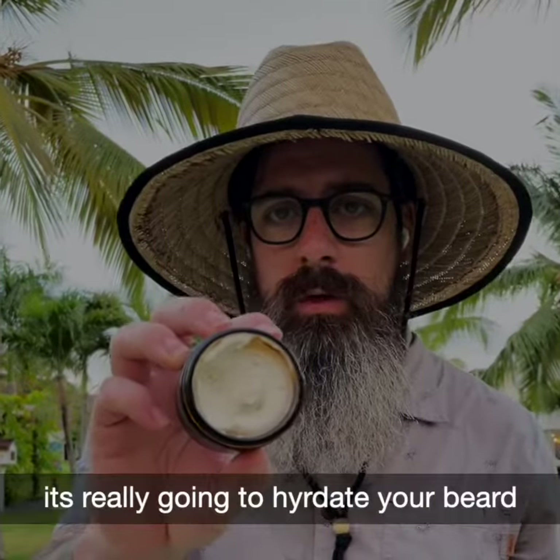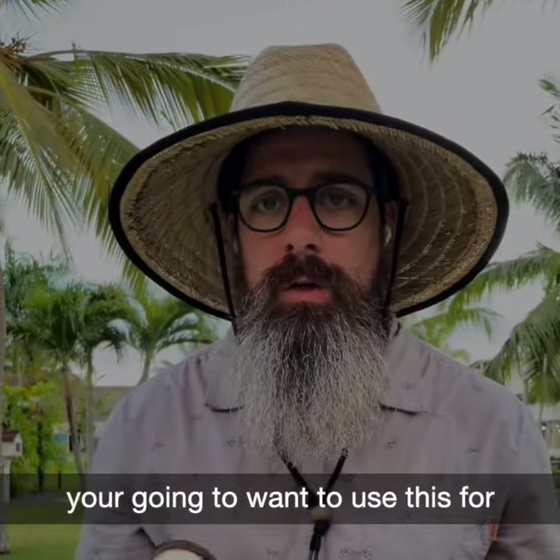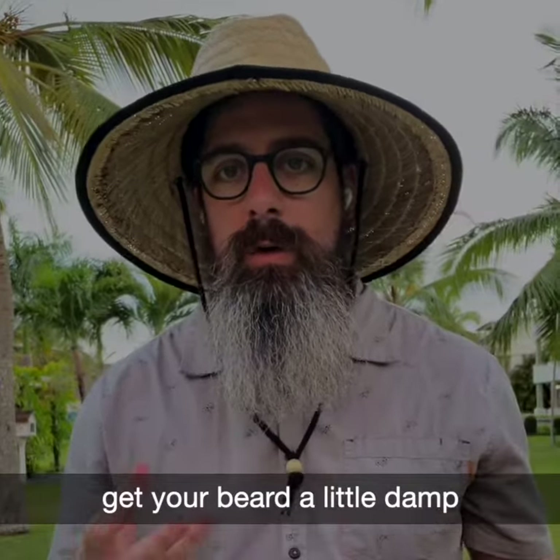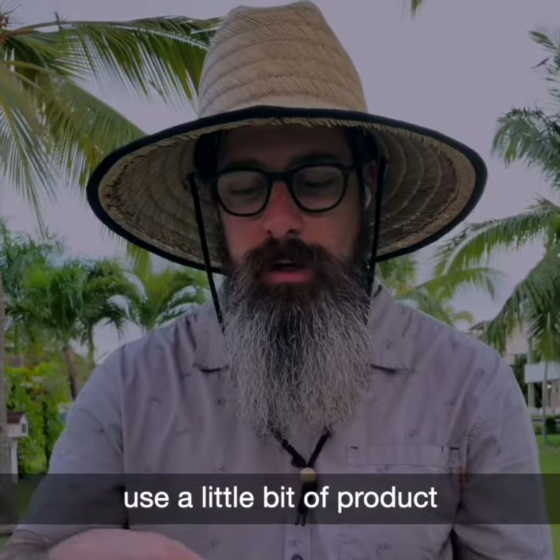The texture inside is really, really soft. It's really going to hydrate your beard. You're going to want to use this in your nighttime routine — get your beard a little wet and then use a little bit of product.